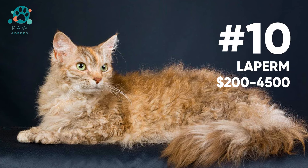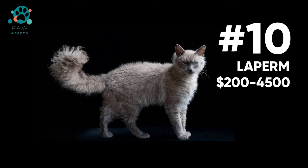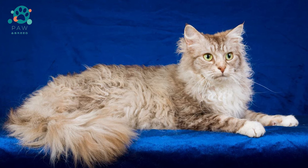The Laperm breed is a cat with curly fur, a pointed muzzle and an affectionate character. Felinologists refer this breed to the most sociable and friendly cats. The breed can be seen at exhibitions, but in everyday life it is not so common.